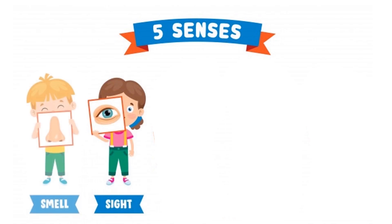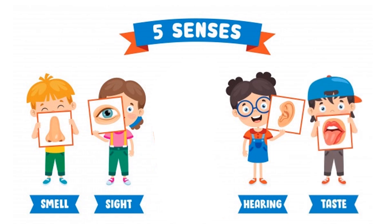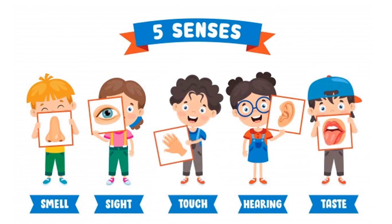Our body has five senses, namely: sense of sight, sense of smell, sense of hearing, sense of taste, and sense of touch. Our senses allow us to observe and understand the world around us.